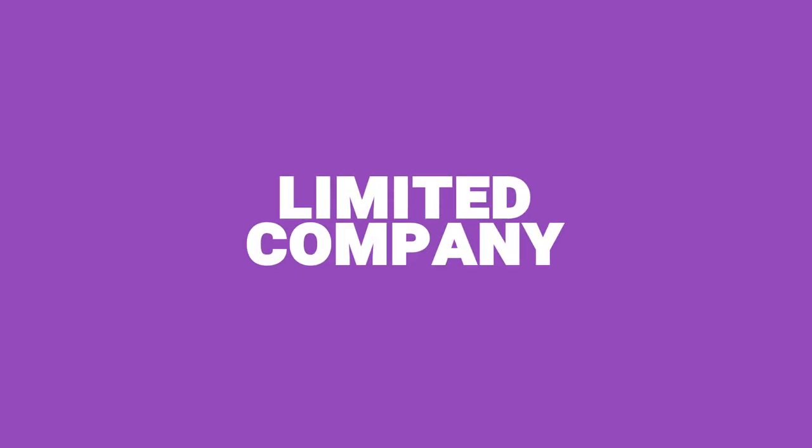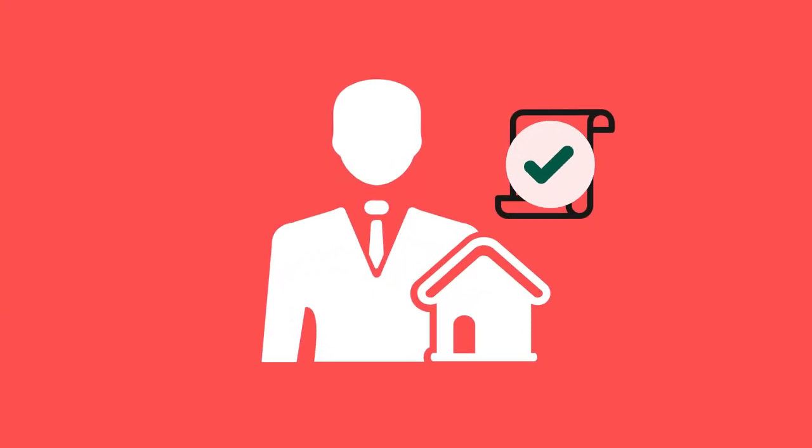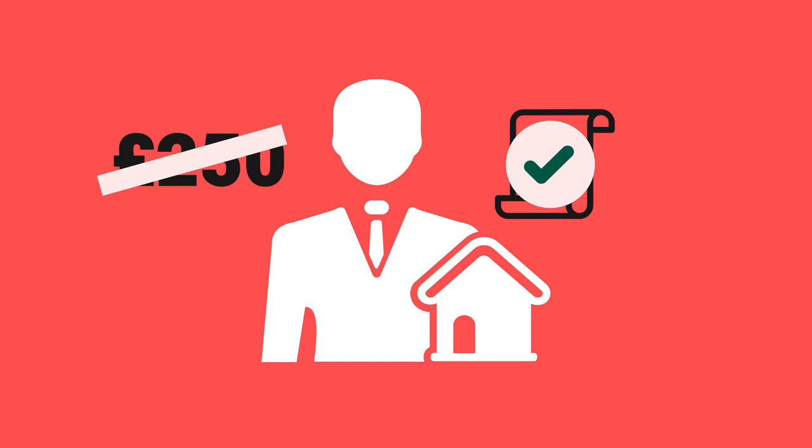You're not quite done if you buy through a limited company. Many property investors now buy through a limited company for tax reasons, but most lenders will want you to take independent legal advice (ILA) to make sure you understand the mortgage product you're entering into, and the cost for that is another £300. Because there was a mortgage on this property, a mortgage broker was used to find the best deal possible, and that was another £250. You don't have to use a mortgage broker, and some won't charge a fee, but a good mortgage broker will normally want paying for their work.